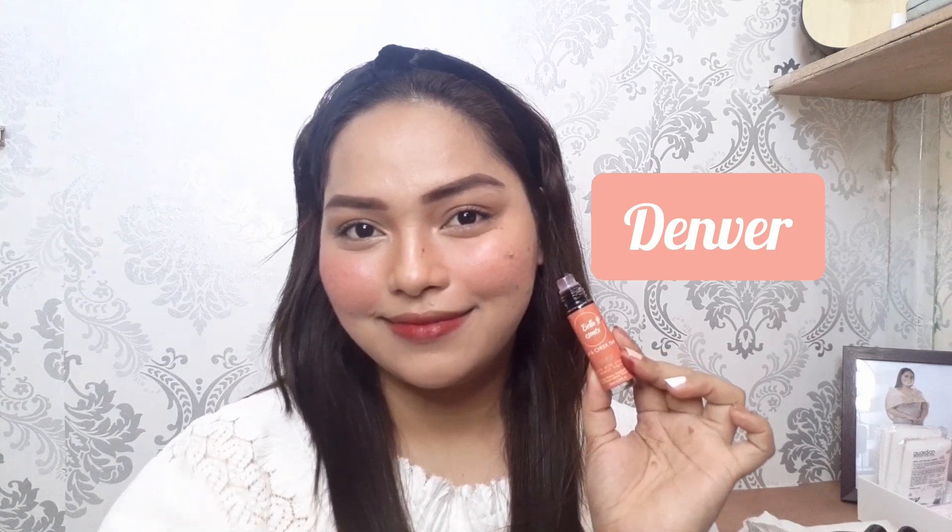Ito na yung Denver, guys. Para sa akin, itong shade na Denver is perfect siya pang everyday look kasi hindi siya masyadong matapang yung color niya. Although pigmented naman talaga siya, pero pagdating sa lips, pag nag-combine na siya sa natural color ng lips mo, hindi siya ganun katapang. Dalawa or tatlong wipe lang naman yung ginawa ko and na-cover niya na yung whole lips ko. Napapansin ko rin na hindi siya nagubuo-buo sa loob or sa gitna ng lips. Para sa akin, maganda siyang shade and I think pwede ko siyang suotin everyday.